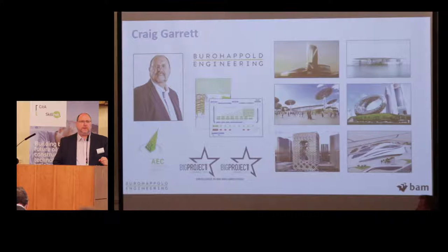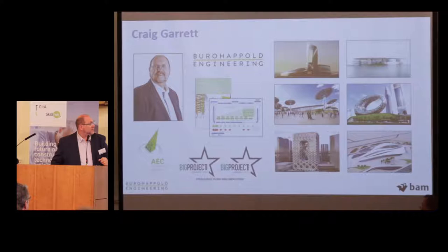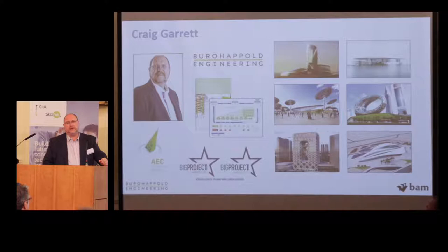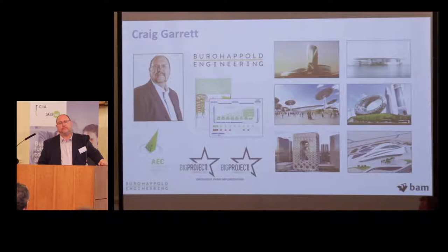I'm Craig Garrett from Bureau Happold Engineering. I'm originally from Scotland, as you might have guessed, but I've been in the Middle East for the past eight years, the last three of those specifically in Dubai. I've been really fortunate in that time to have worked on what I consider to be some of the most complex and iconic projects in the region, some of which you can see in the photographs here. The top right-hand corner especially is the Louvre Museum in Abu Dhabi, which has just recently opened to the public.